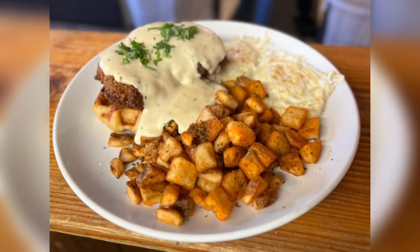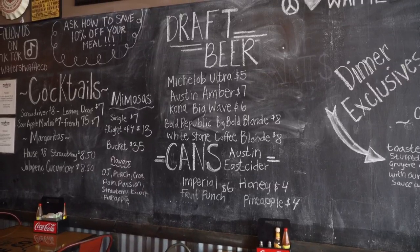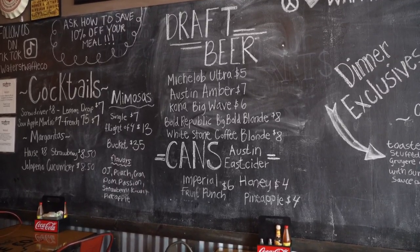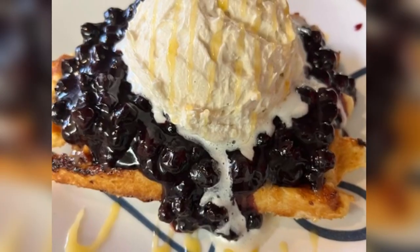They also have several omelets, avocado toast, breakfast platters, and more. And did I mention they have cocktails and beer? Yes, they do — plus some of the best mimosa flights ever. I love this place.